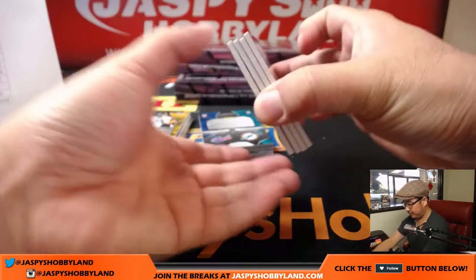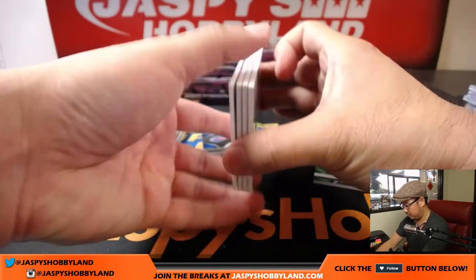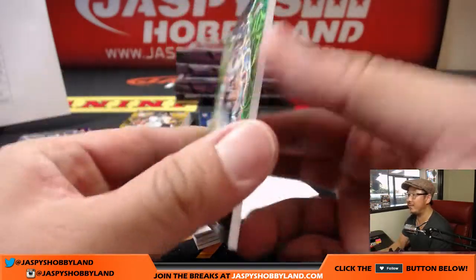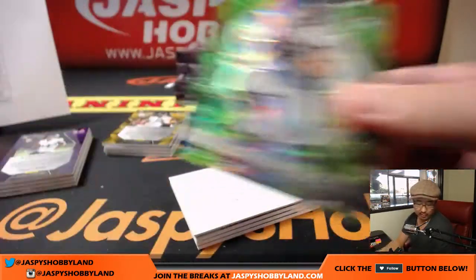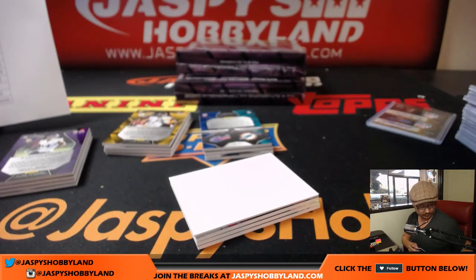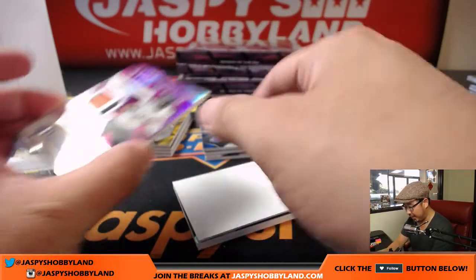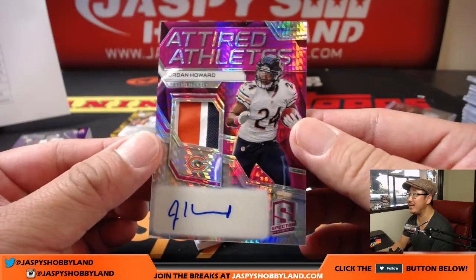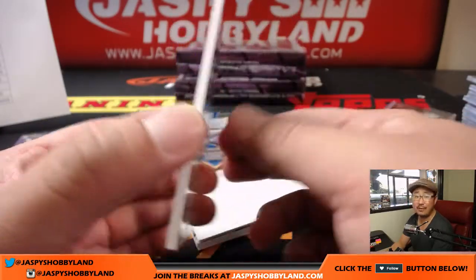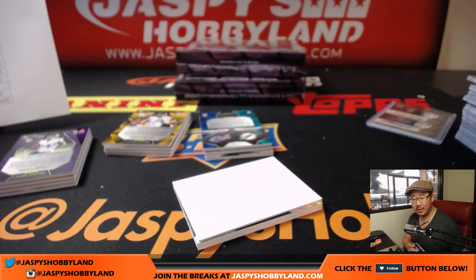We have Neon Green, Ed McCaffrey, 25 out of 25 — opposite Joe Mojo — going to the Broncos, Andrew H. Back here we've got Attired Athletes — three color patch and autograph, Jordan Howard, 9 out of 10 for the Bears. That'll go to Joseph Johns.